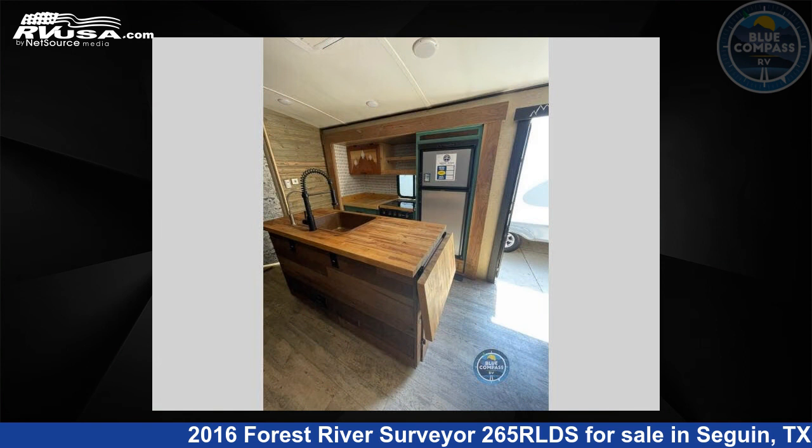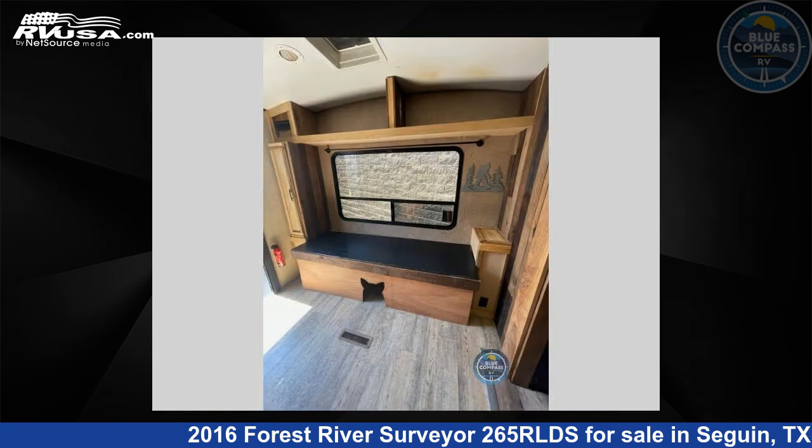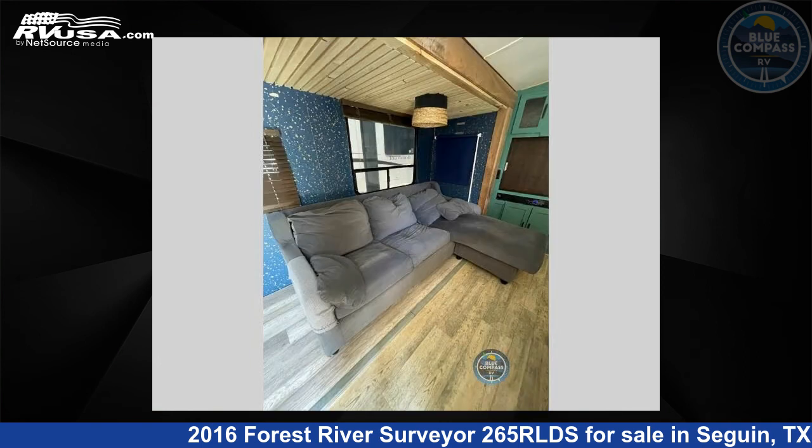For more information and pricing on this unit, and to see all units available for sale by Blue Compass RV, Seguin, Texas, visit rvusa.com.